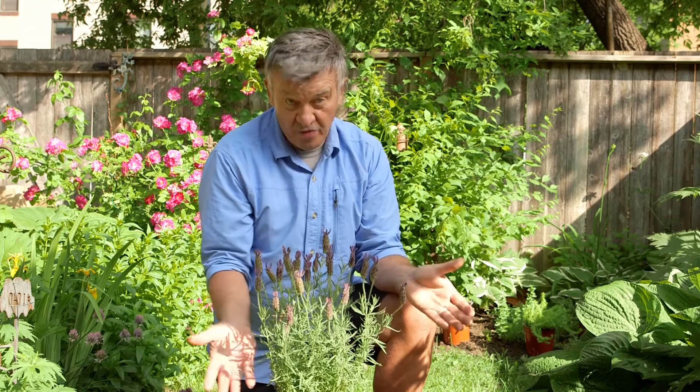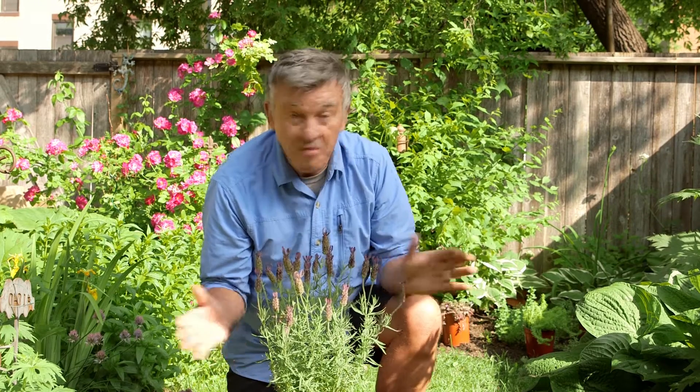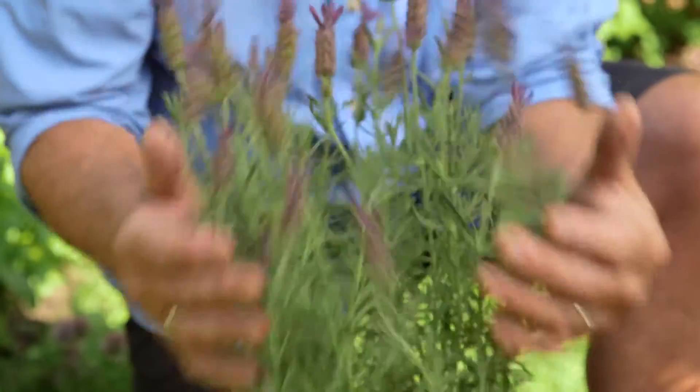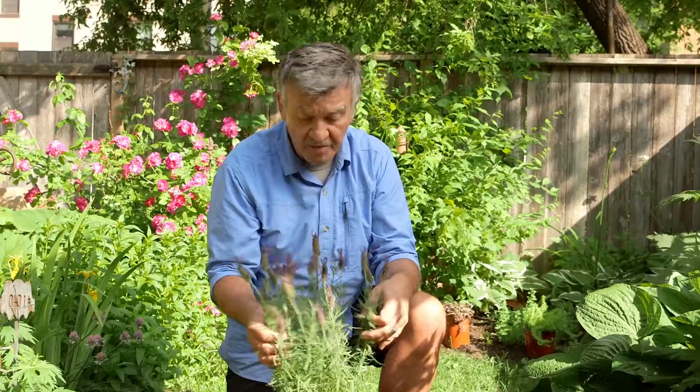And here's another great pollinator plant — lavender. There are many different varieties of lavender; they all work wonderfully well and they smell just great too. No wonder the pollinators like them.